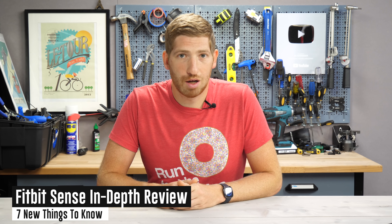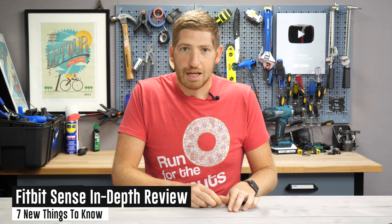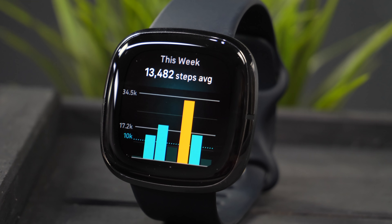Hey folks, it's Ray from DCMamoraker.com, and today I've got seven new things to know about the Fitbit Sense. Now this is a full review of the Fitbit Sense, but I'm going to start off with the basics first for a minute or two, and then dive into all those seven new features, and then the accuracy.